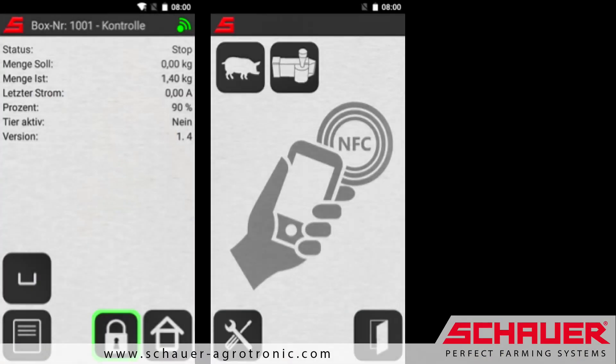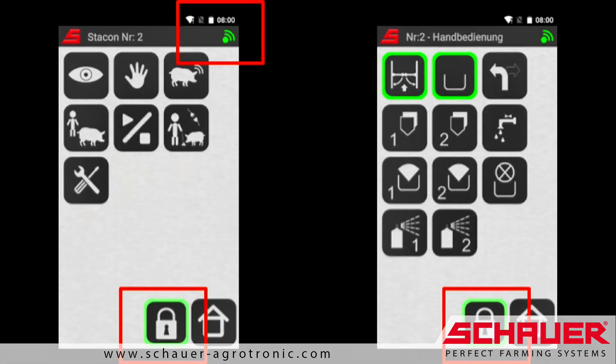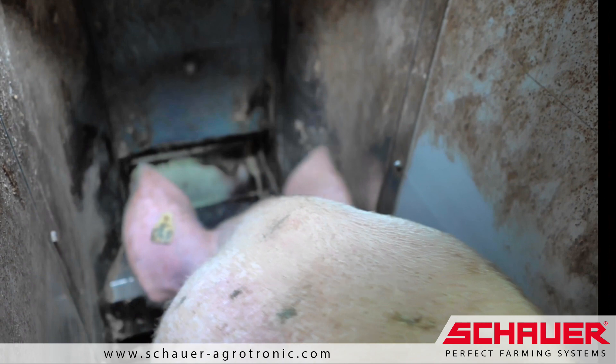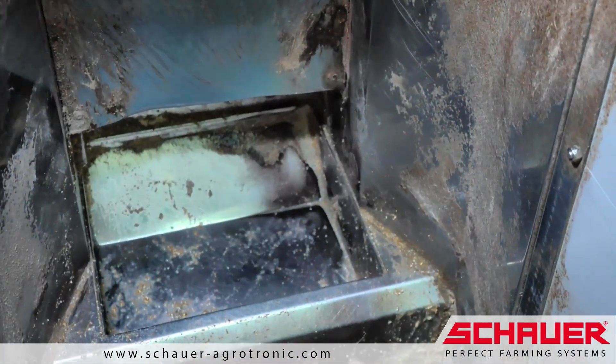Smart control offers a user-friendly and easy operation of the feeding system. It is possible to set up an individual dwell time for each sow to allow them to eat up the leftover feed without stress after the last feed portion has been dosed.